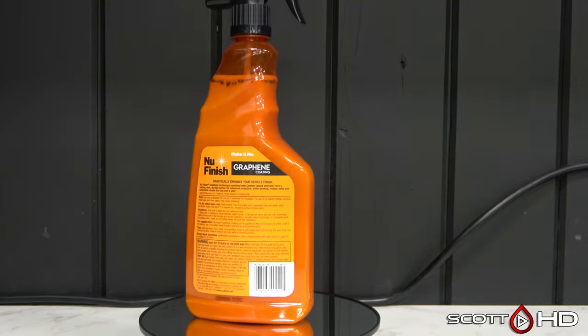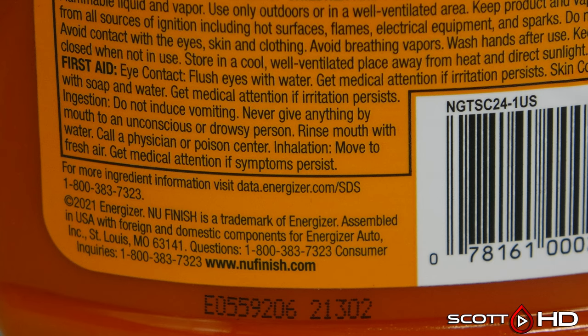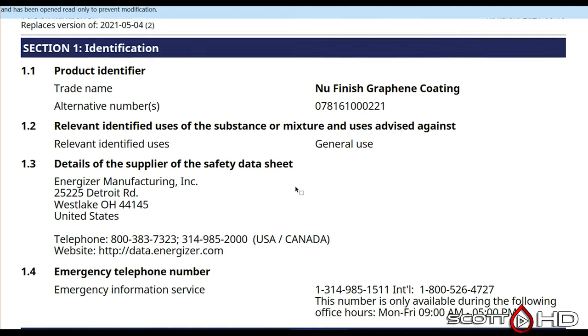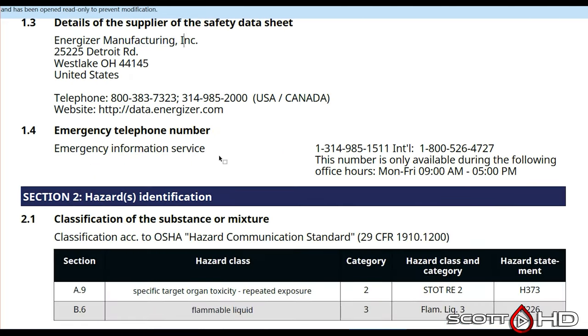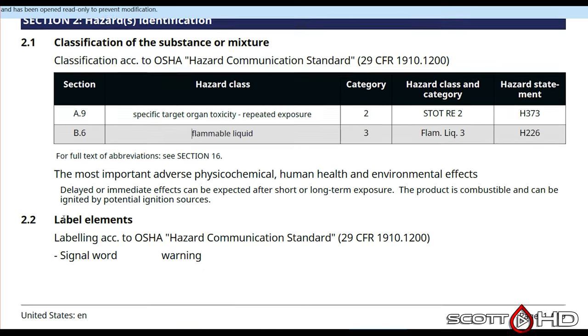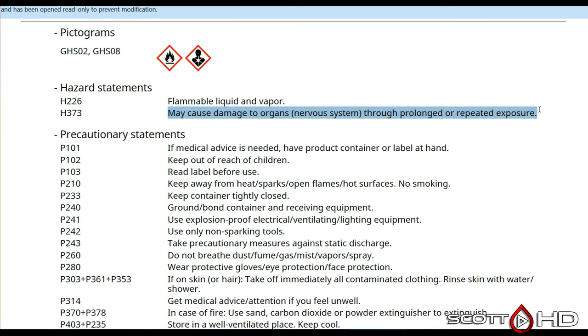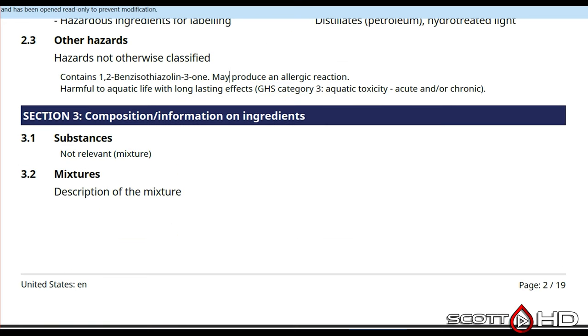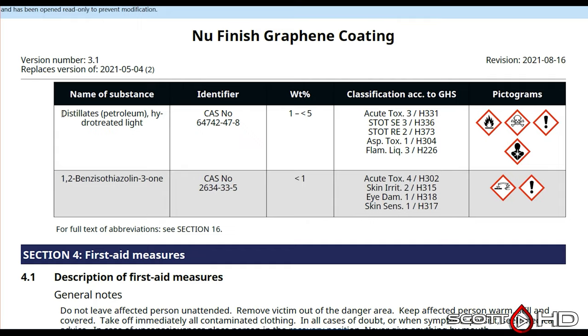New Finish Graphene Coating is an update to their standard spray coating from about six to eight months ago, made by Energizer Brands — yes, the battery company, which purchased them back around 2018. There's some pretty nasty stuff in here: toxic to organs with repeated exposure, fairly flammable. Warnings include potential damage to organs or your nervous system through prolonged or repeated exposure. Don't breathe the fumes, mist, vapors, or spray — so use a respirator. Also harmful to aquatic life with long-lasting effects. Ingredients include petroleum distillates and a version of benzene — very toxic.